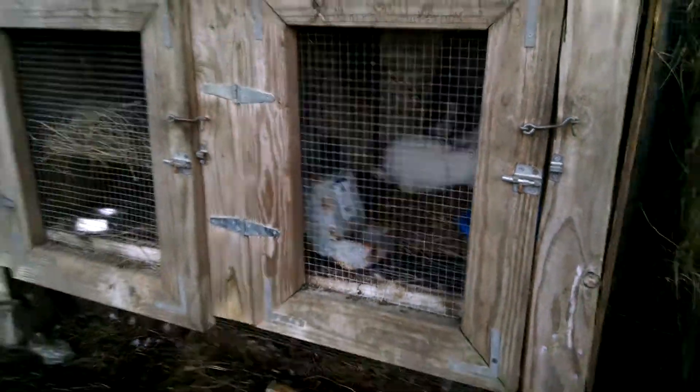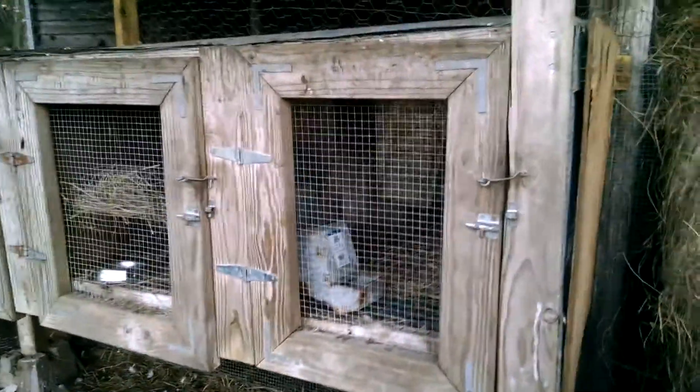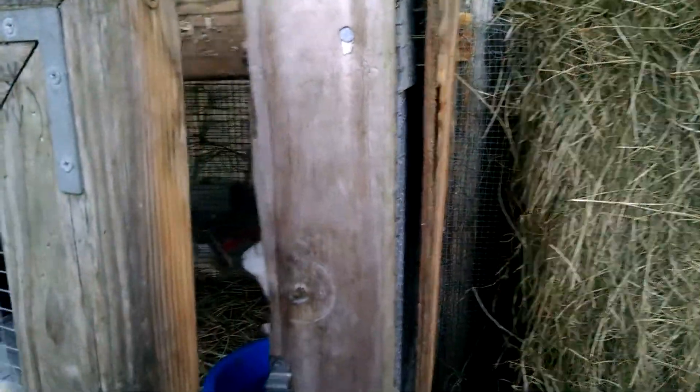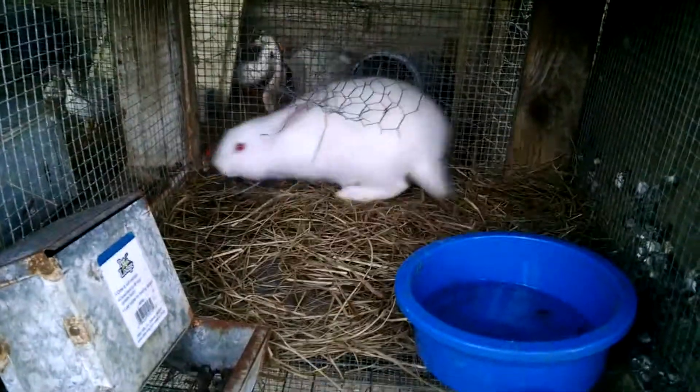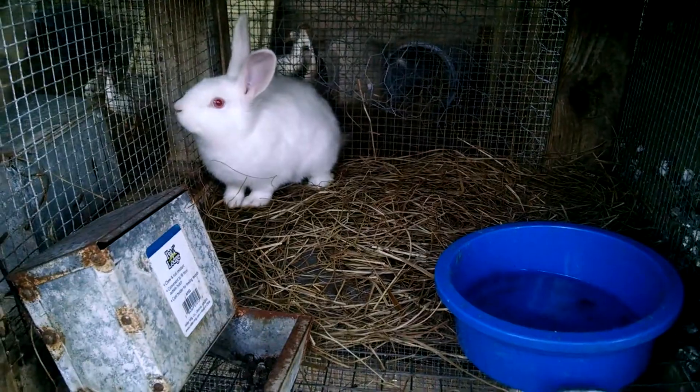We got some new bunnies. This is our bunny hutch that we built, and I added a piece of tin to the top just recently, and I added also this board as a windbreak, but I just stapled it on there with a brad nailer so you could see it. Oh, you have pulled all your hay out of there, you stinker.